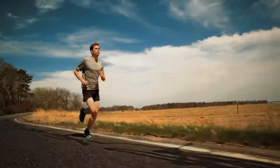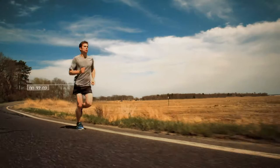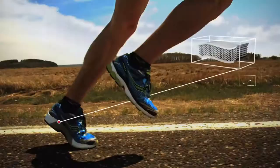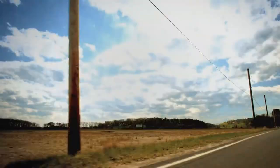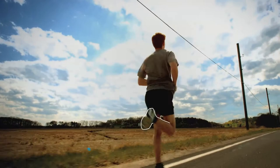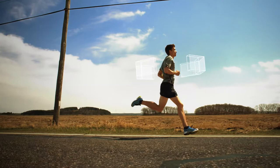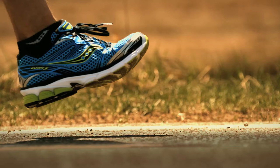At Saucony, we're constantly thinking about how runners run, diving into every possible detail to help them run better, from the microfibers in their clothes to the foam in their shoes. This commitment has led us to make a surprising geometric discovery that may very well change the trajectory of running forever — introducing the geometry of Strong.